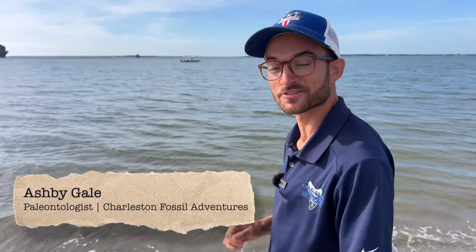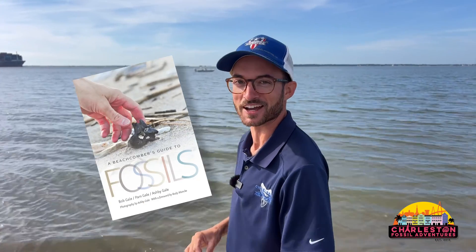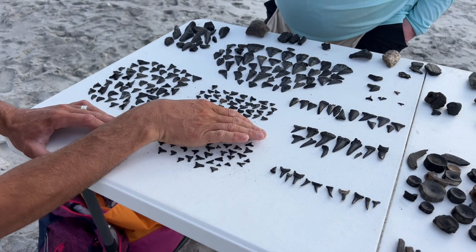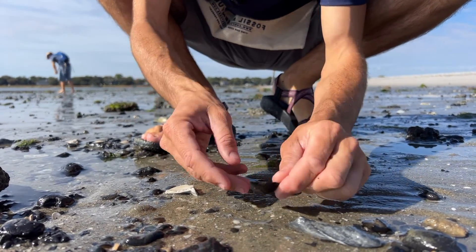What's up, guys? Ash Begale here, owner of Charleston Fossil Adventures and photographer and co-author of A Beachcomber's Guide to Fossils. So you're in Charleston and you want to find some shark teeth — you came to the right place. In this video, we're going to go over how to find shark teeth right here in Charleston. Let's go on out and see all the amazing things that we can find.